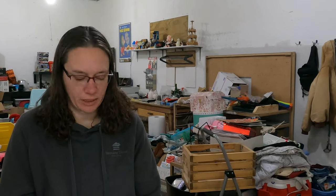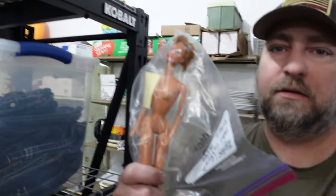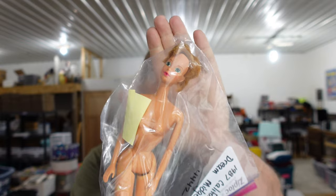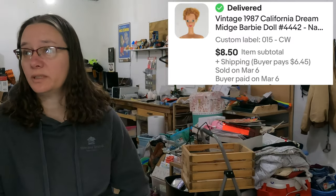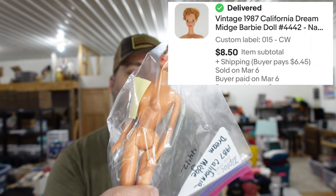Up next is a Barbie doll — it's a 1987 California Midge. Her hair has been cut so she's pretty homely. She sold for $8.50. That was a bulk buy and we're probably 75% paid off on it now. There are still a lot of Barbies and clothes left, and some I haven't listed yet because I don't know who they are.